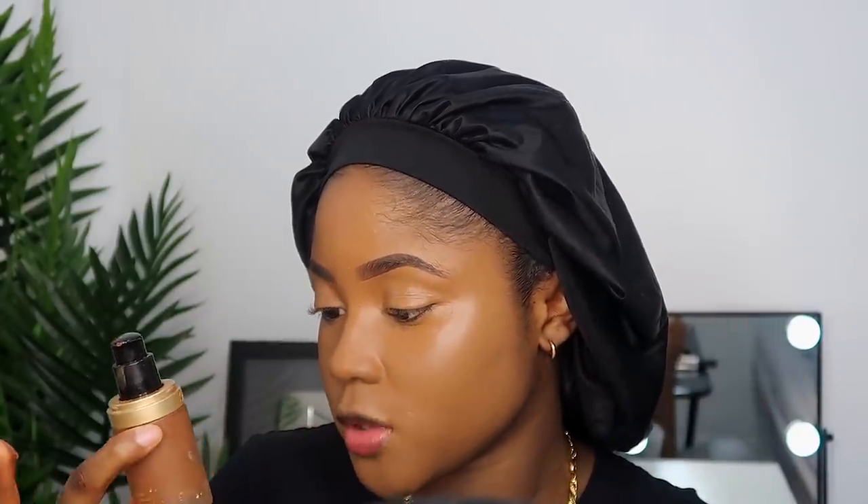I'm going to put that on my cheekbones now. This is the Born This Way Undetectable Medium to Full Coverage Foundation in the shade Hazelnut. That's what I'm using to cut these cheeks so it doesn't look like I've been eating throughout this whole lockdown.